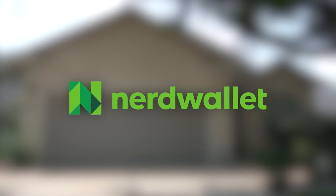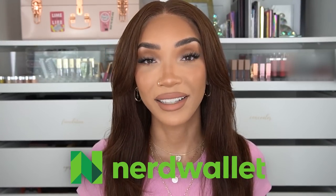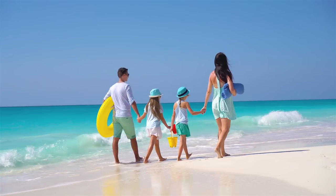Special thanks to NerdWallet for sponsoring this portion of today's video. Whether you're looking to maximize your spending with a rewards card or deciding which travel credit card to use to book your next beach trip, NerdWallet helps you make the best decisions about which credit cards are right for you.